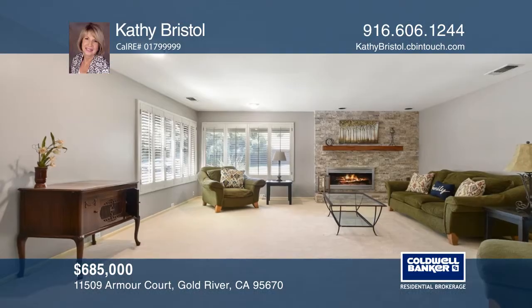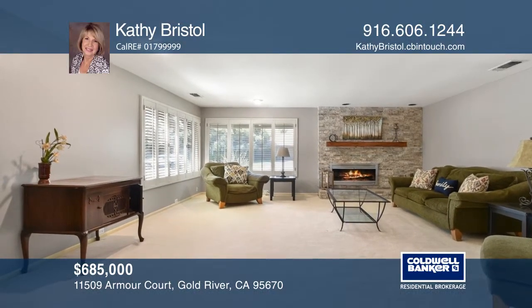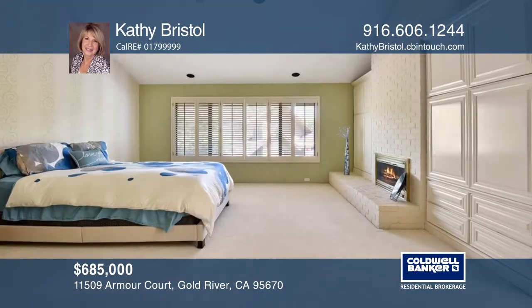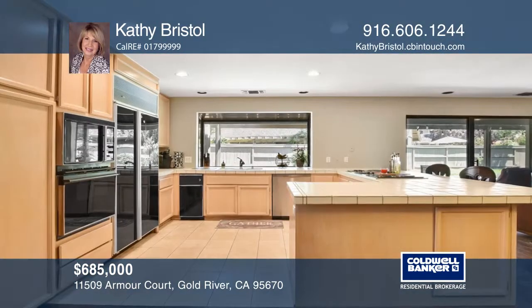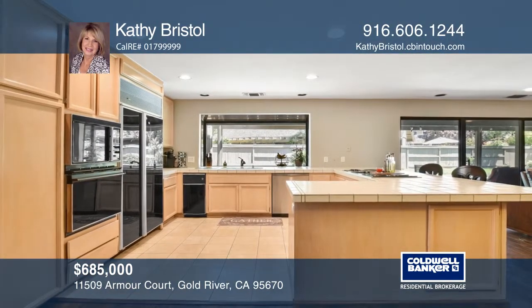Upstairs offers a loft area with built-in desk and bookcase and the spacious remote master suite with a fireplace and walk-in closet. Make yourself at home by scheduling a tour with Kathy Bristol.